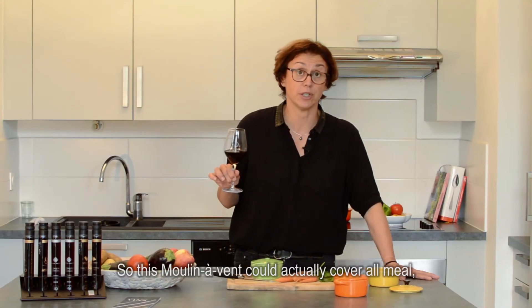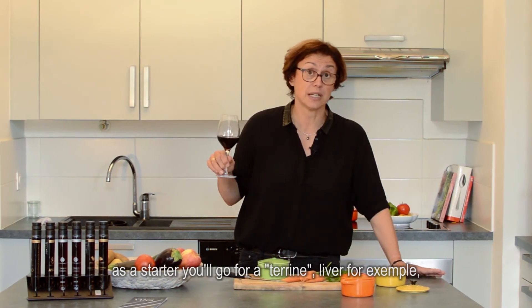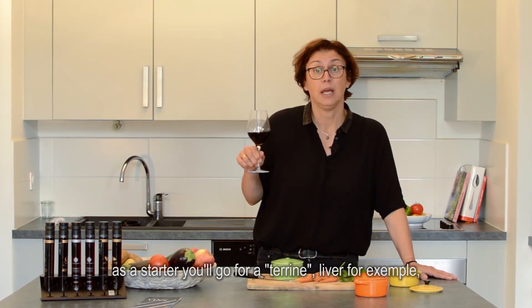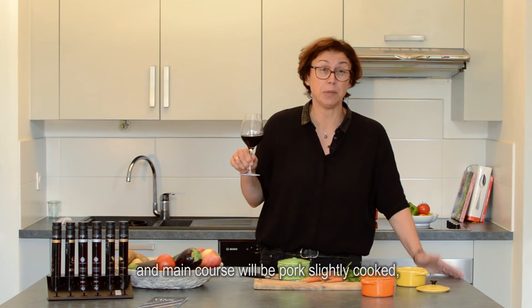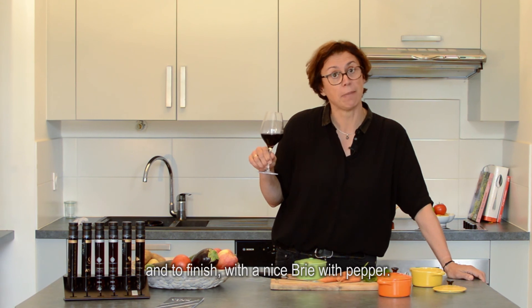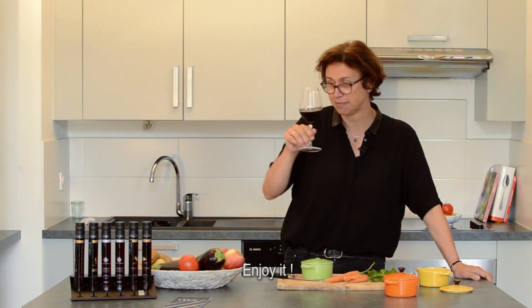This Moulin Avant could actually cover a whole meal. As a starter it will go with the terrine, liver for example, and main course will be pork slightly cooked, and to finish with a nice brie with pepper. Enjoy it! Let's go! Thank you.